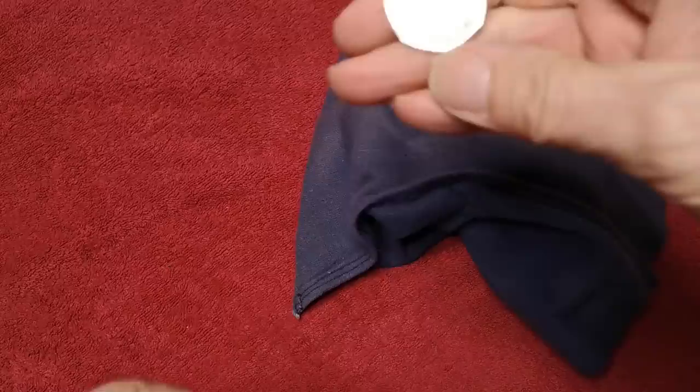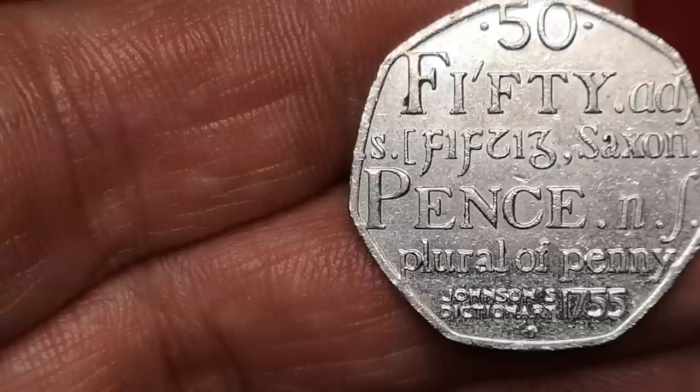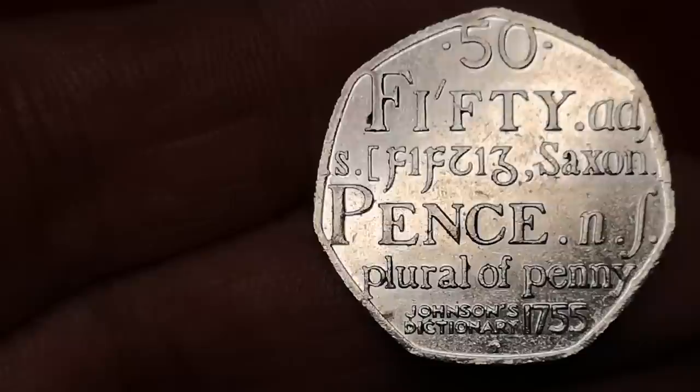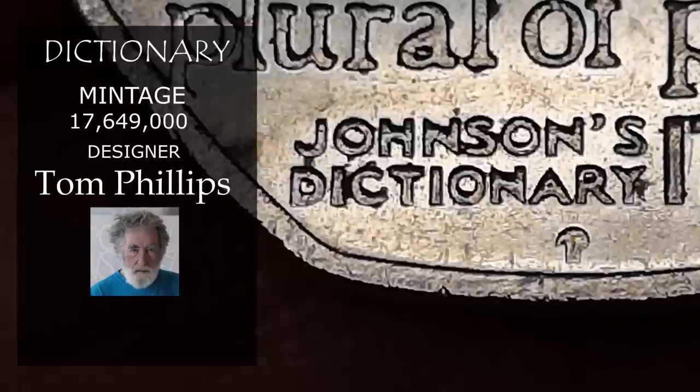Now the dictionary coin, commemorating 250 years since the publication of Samuel Johnson's Dictionary. A lot of people don't like this coin, but I think it's because it was over-minted — over 17 million, which is far too many. It was designed by Tom Phillips. Only face value for that one, 50p.